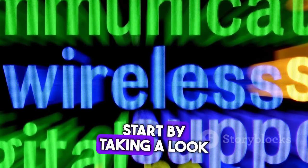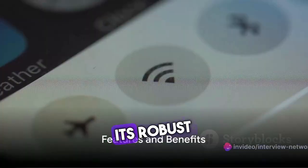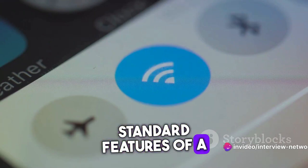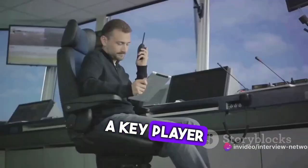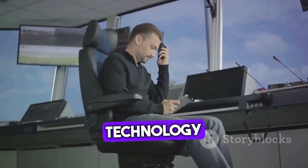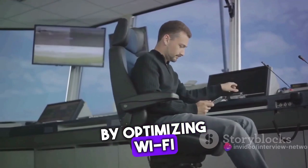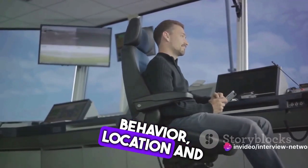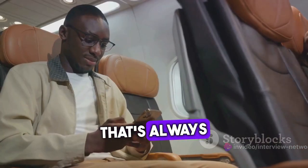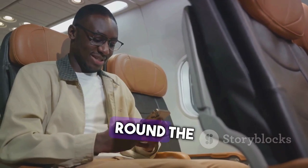Let's dive right in and start by taking a look at Aruba Wireless. Aruba Wireless is known for its robust and intuitive features. A key player in its arsenal is the AI-powered AirMatch technology. This technology takes network performance to the next level by optimizing Wi-Fi connectivity based on user behavior, location, and device type. It's like having a virtual network engineer that's always on duty, ensuring your Wi-Fi connection is top-notch round the clock.